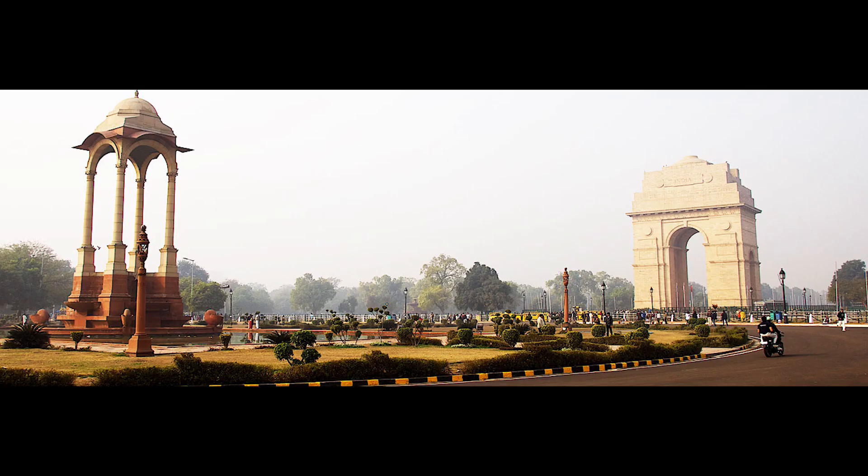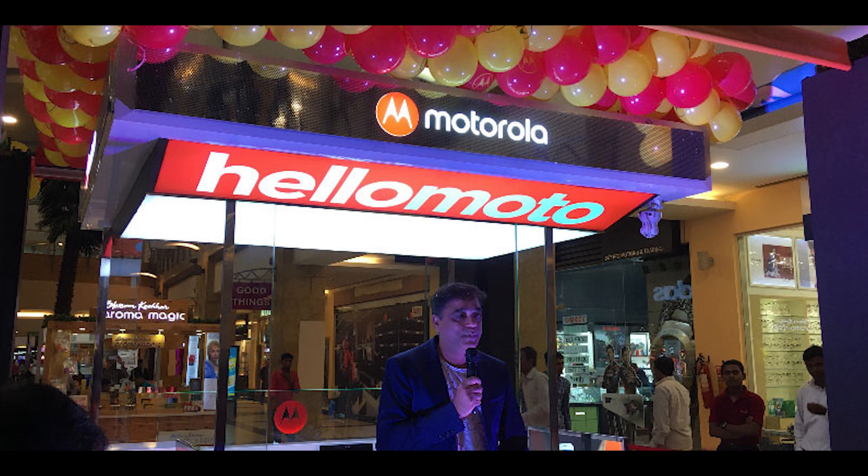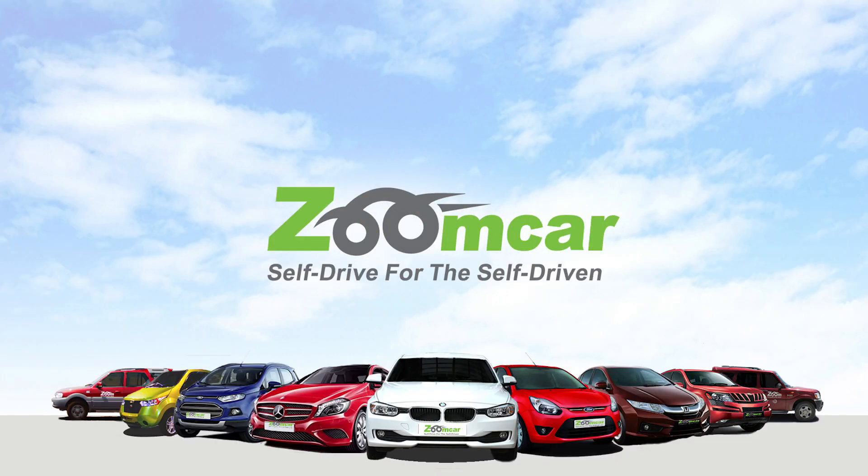Next news is from Lenovo. Lenovo has opened 6 Motohub brand exclusive retail stores in Delhi and Mumbai, and plans to open 50 more by the end of this year.